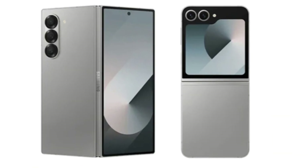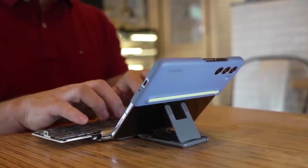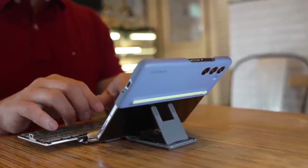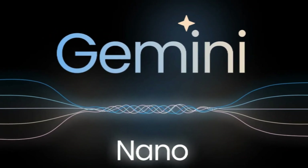While the Galaxy Z Flip 6 and Z Fold 6 don't currently offer Smart Reply on the Google keyboard using Gemini Nano, it's a feature we could potentially see in future updates. The potential of Gemini Nano extends far beyond Samsung's devices.